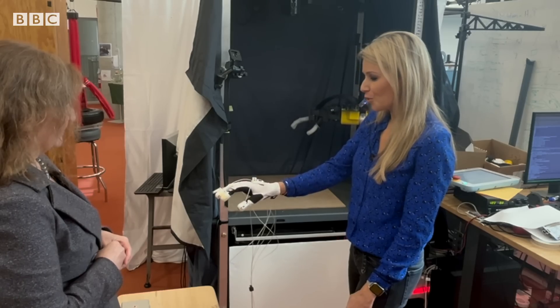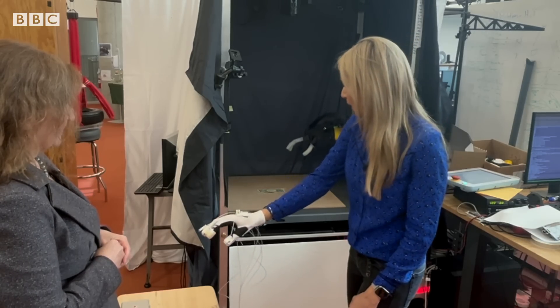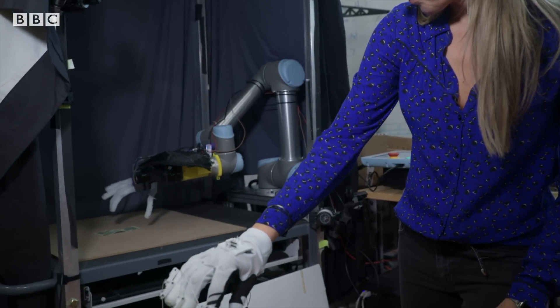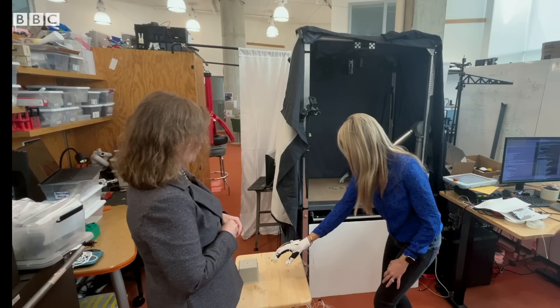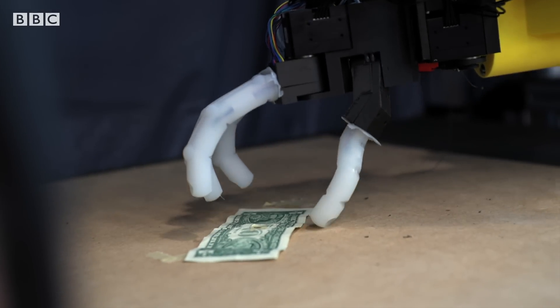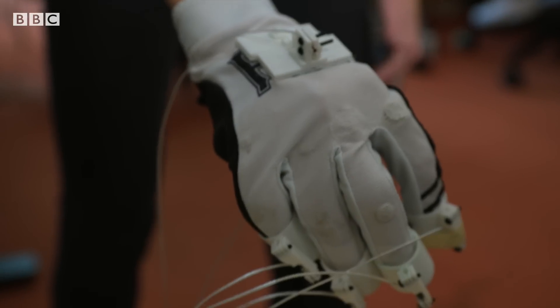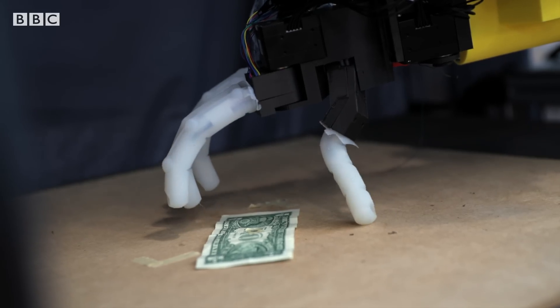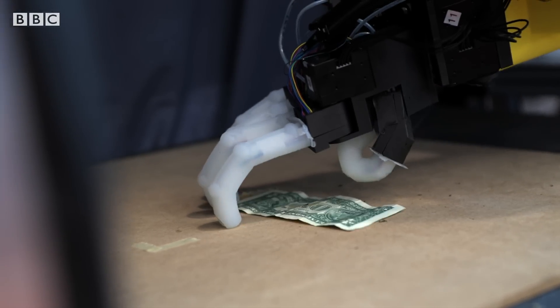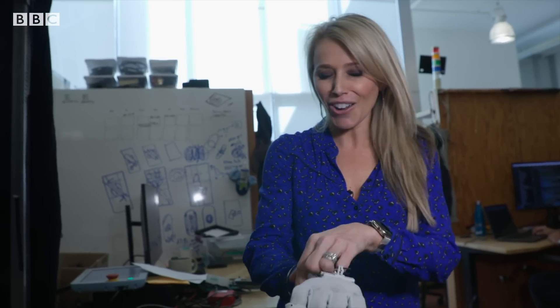So if I now move my hand down as though I'm going to pick up the dollar bill... I tried and failed repeatedly, so I'm not sure how much use this training was. Oh, so close. It's so frustrating.